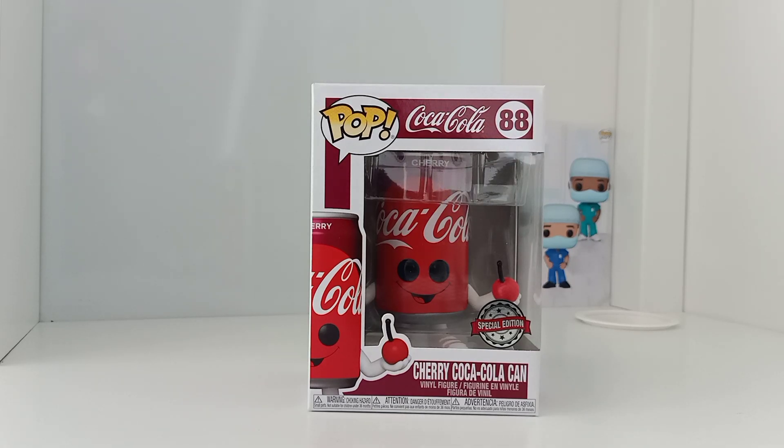Hi again everyone, thanks for tuning in to Funko Pop Collector Malaysia YouTube channel. Before we continue, please hit the subscribe button, leave any comments, and do hit the like button.